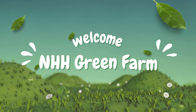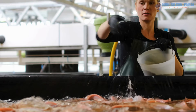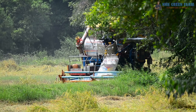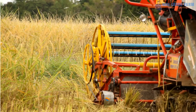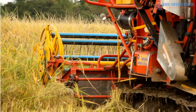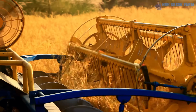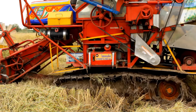Hello everyone! Welcome to NHH Green Farm, where we share amazing stories from the heart of agriculture. Today we'll explore one of the most essential tools in modern farming: the rice harvester. Rice harvesters have revolutionized farming, helping farmers save time and effort. From vast fields to barns, harvesting rice is now quicker and more efficient than ever.